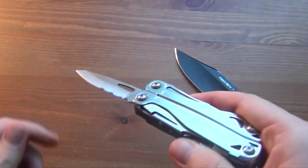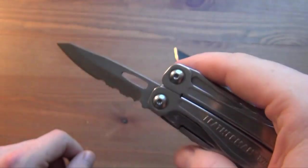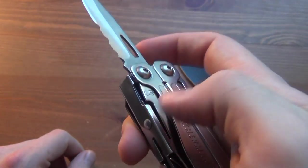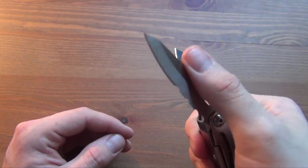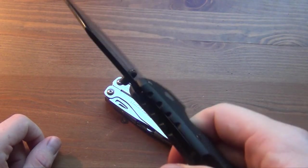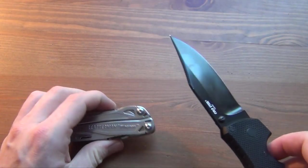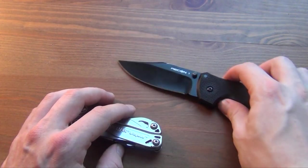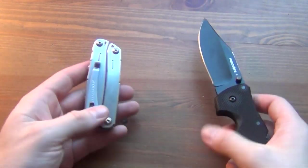Another thing about the multi-tool blade: the locking mechanism isn't going to be the strongest. I believe some people have experienced failures with the liner lock. I've never had that happen, but truth be told I really don't use that blade very often. The triad lock on the dedicated folder goes without saying — it's going to be way stronger, and this knife could stand up to way more torture than the multi-tool, even accounting for the price difference.